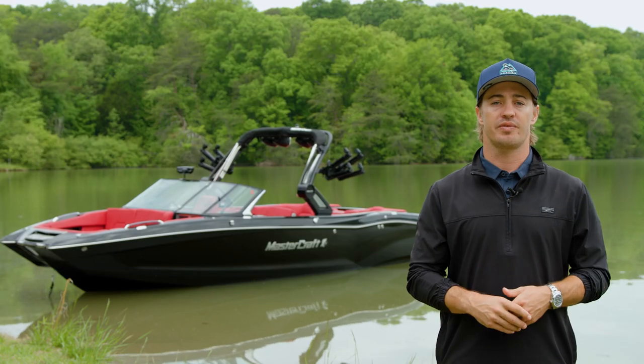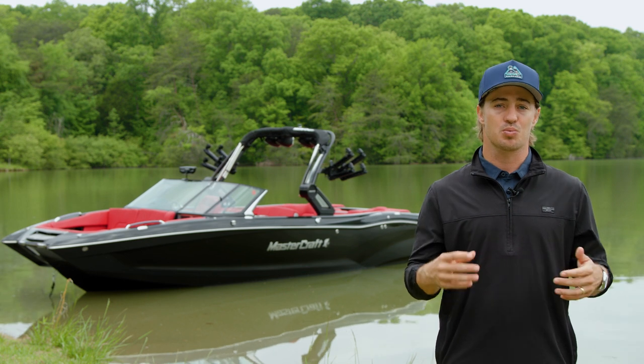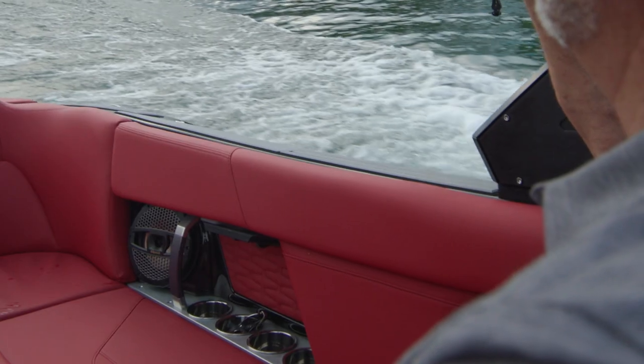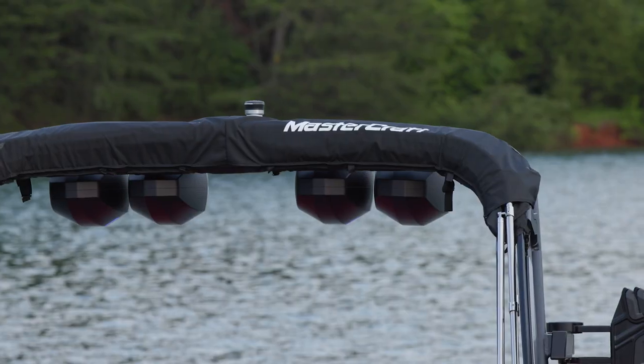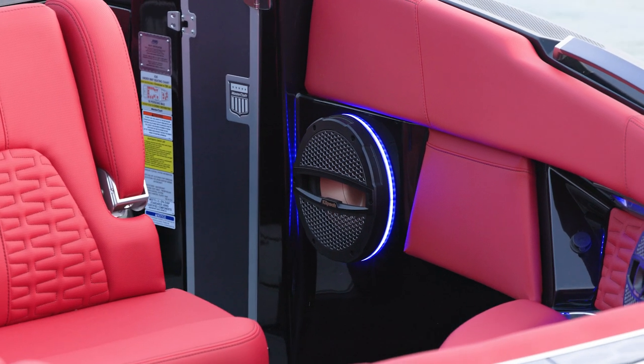Standard with our advanced audio package, the X26 has six cockpit speakers spread throughout the boat for an immersive experience. Upgrade to a premium audio package for additional dash speakers and a bonus subwoofer for extra bass.